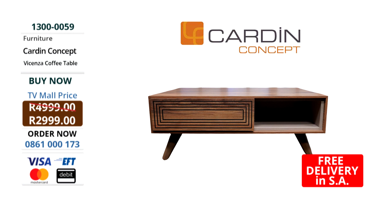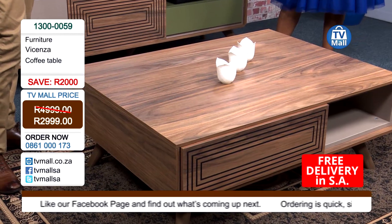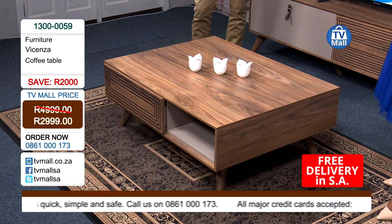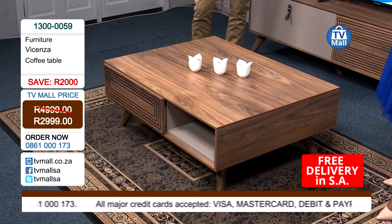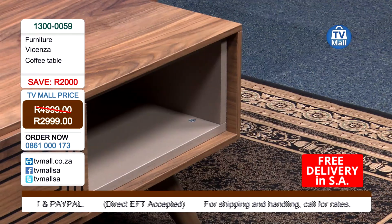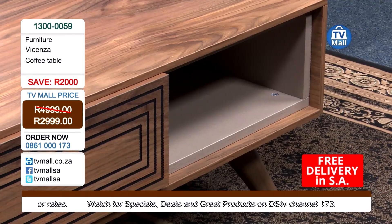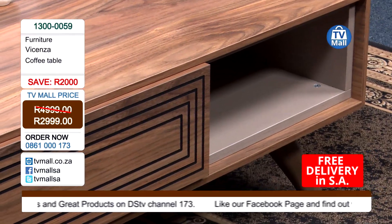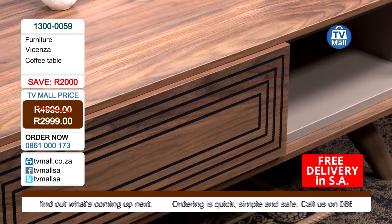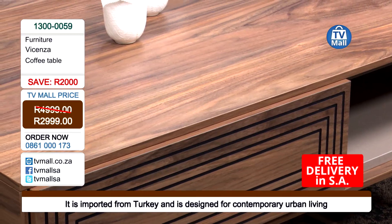On one half you're reading your newspaper, on the other half the kids are playing a board game, mom is doing some scrapbooking. This is a really big unit with a lot of counter space. You're getting it for 2,999 rands today - don't pay 4,999 rands. Save yourself 2,000 rands when you buy it with TV Mall. It's imported from Turkey and is exclusive to TV Mall - you won't get it anywhere else in South Africa. Turkey is really well known for its manufacturing capabilities and this has been really expertly made there.